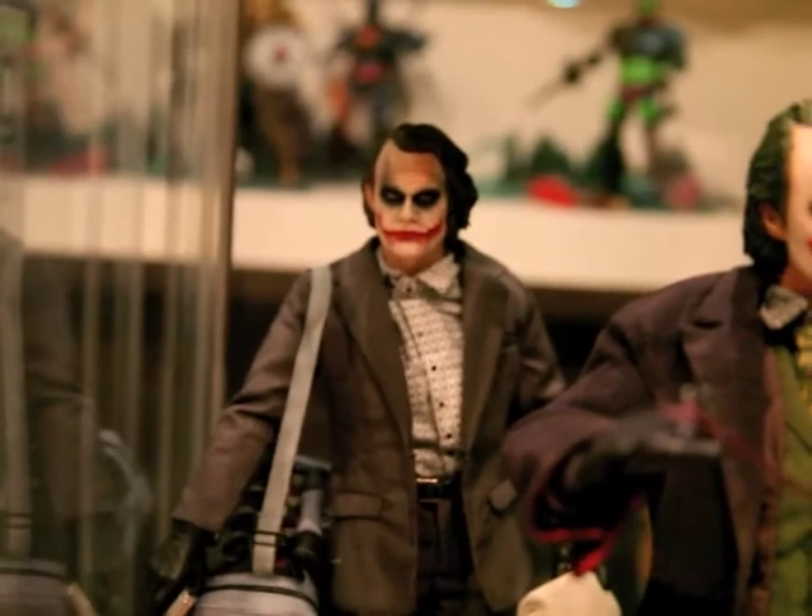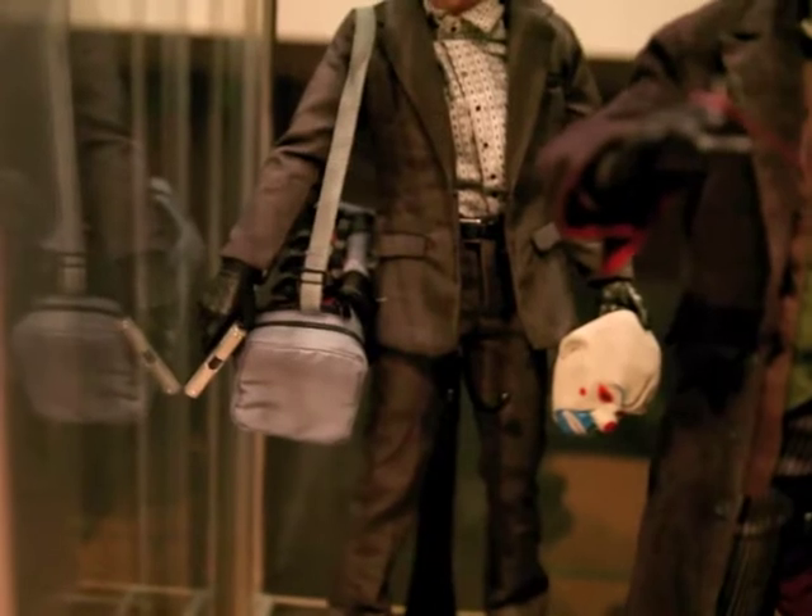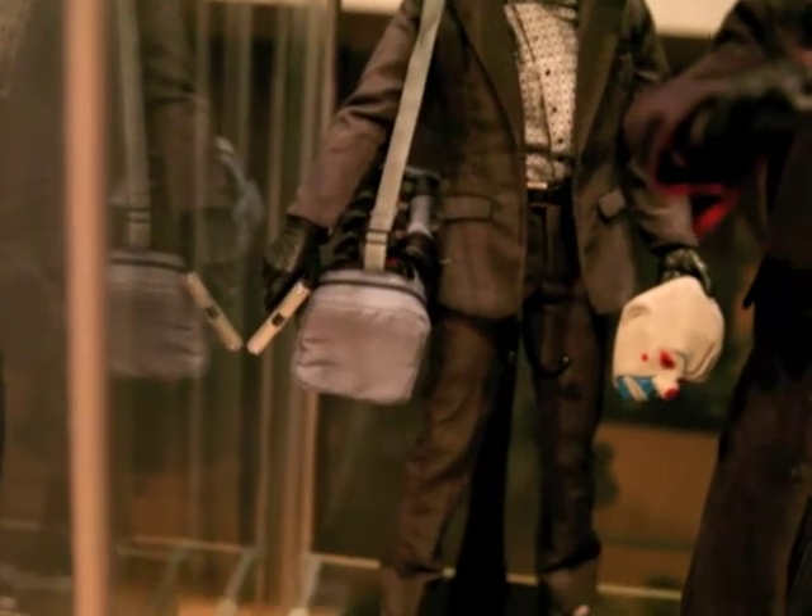At the back you got the Bank Robber Joker. I like him a lot also, with his mask and his bag with the grenades and everything. Real cool.